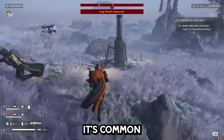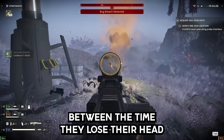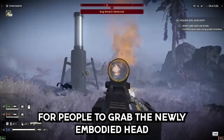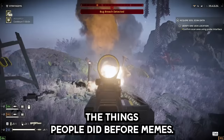On the topic of decapitation, it's common for people to have time to make weird expressions between the time they lose their head and the part where they actually die. For this reason, it was common practice for most of human history for people to grab the newly severed head and show it its own decapitated corpse to see if it would react. The things people did before memes.